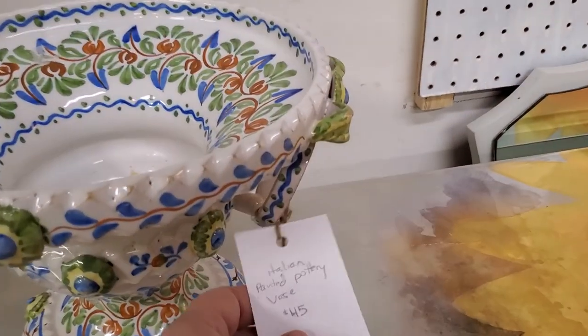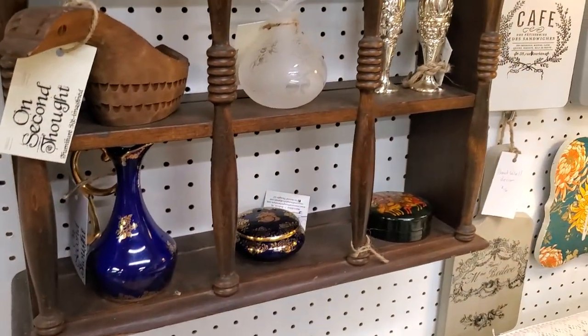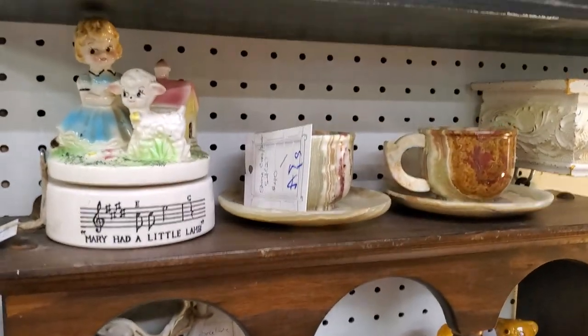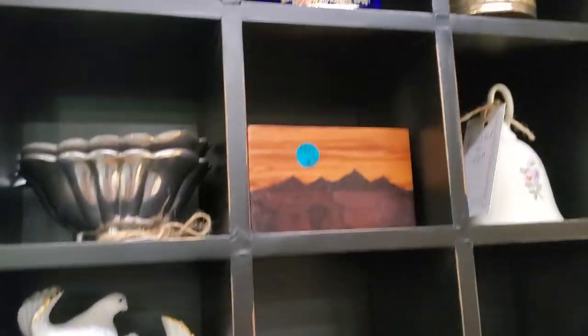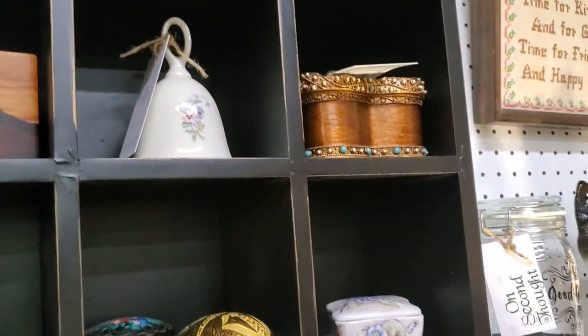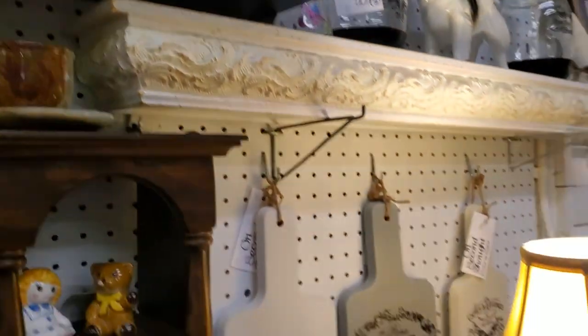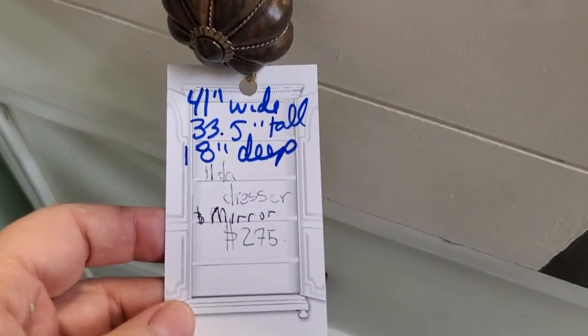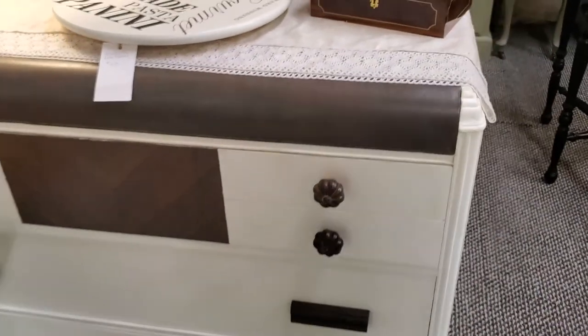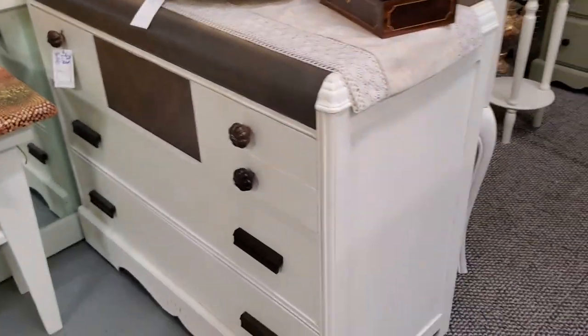She's got this pretty urn for just $36. All kinds of littles — just take a screenshot and I will get you the information you need if you see anything you'd like more information on. All kinds of trinket boxes. Here we have this dresser — it's $275 and then 20% off. It has the measurements on it.